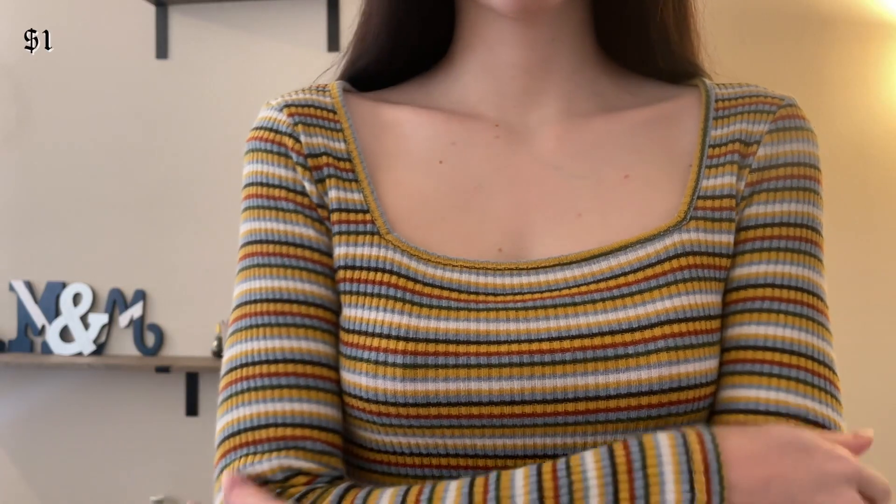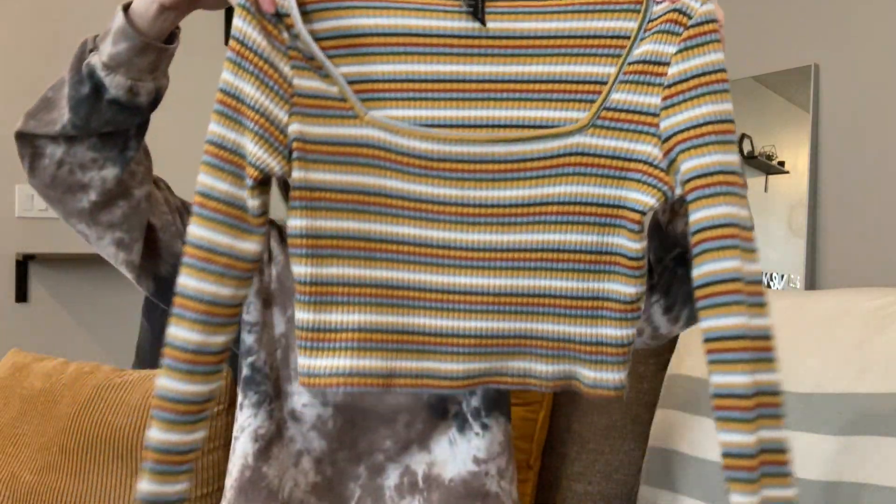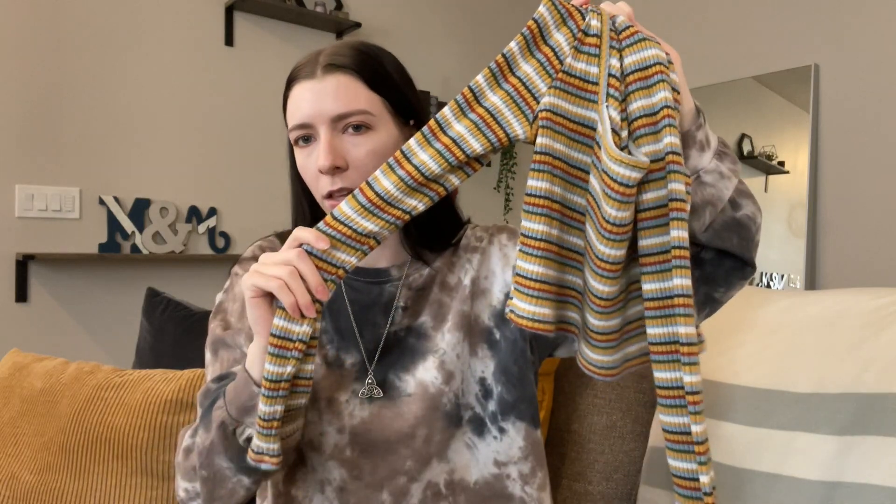This striped long sleeve shirt is a little bit cropped and it has a bit of a square neckline. It's really cool and very trendy — I feel like I saw a shirt just like this at Target the other day. It's by the brand Public with a K and this was also a dollar. It's really cozy and I love the kind of 70s colors.